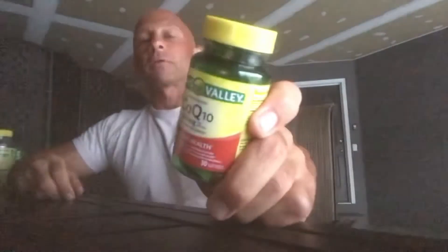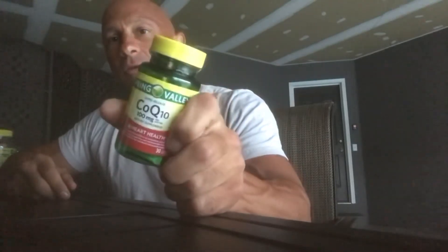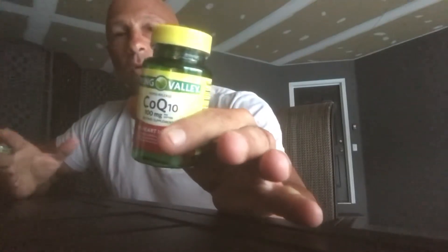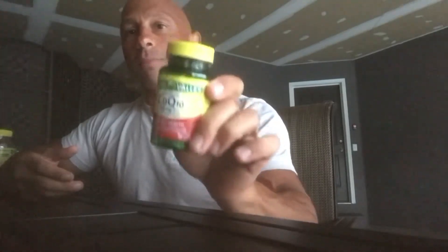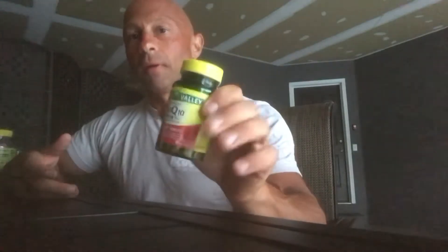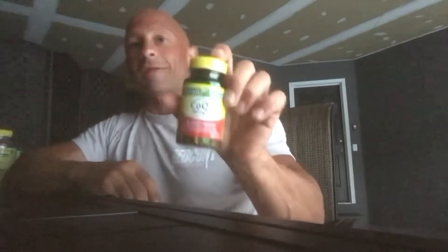CoQ10 is a great product — I use this pre-workout. It's good for heart health and liver, and it's an antioxidant. Coenzyme Q10 is a substrate that works in the Krebs cycle for energy and building ATP. At a mitochondrial level in the cell, it's required to make ATP, which is energy. This does give me more energy too. It's especially important if you're on a cholesterol medication — if you're on a statin, you want to be on CoQ10.